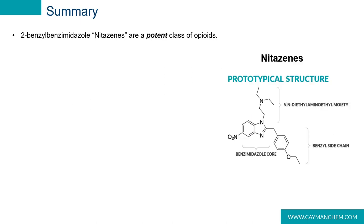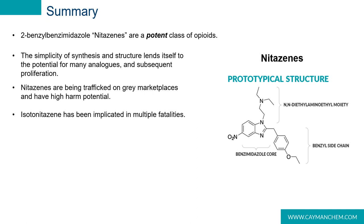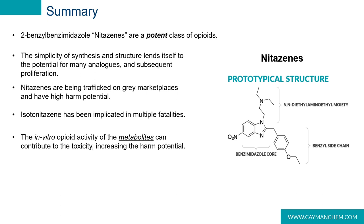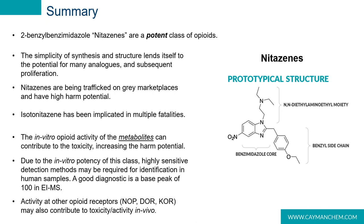In conclusion, 2-benzyl benzimidazoles are a potent class of opioids commonly referred to as the nitazines. The simplicity of their synthesis and structure has the potential to proliferate similarly to fentanyl and its analogs. Nitazines are being trafficked on gray marketplaces and have high potential for harm due to their mu opioid receptor affinity. Isotonitazene has been implicated in multiple fatalities. The in vitro opioid activity of metabolites can contribute to toxicity, increasing harm potential. Due to the potency of this class, highly sensitive detection methods may be required. When screening seized or biological samples, if a base peak of 100 is encountered in electron impact mass spec, screening for nitazines is recommended. Activity at the other opioid receptors may also contribute to toxicity in vivo.